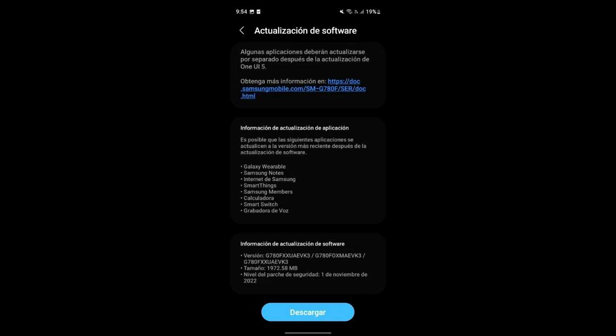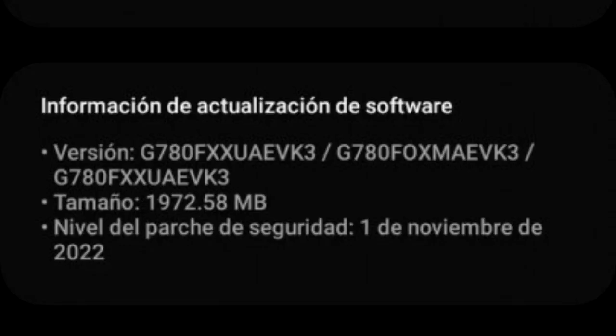The person who actually got this update shared a screenshot of it. It's in Spanish because the update is currently rolling out in Spain. As you can see, that's the version number of the update. The size is around 2 gigs and it comes with the November 2022 security patch.